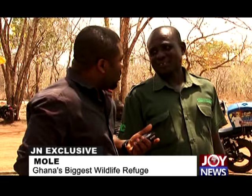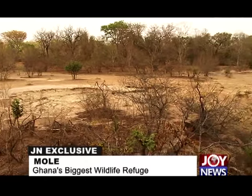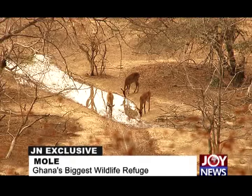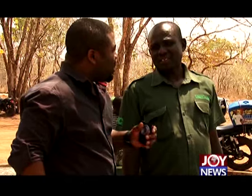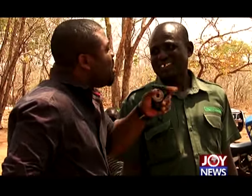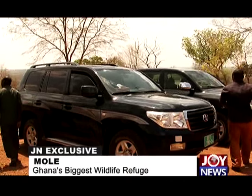After exchanging some pleasantries, it was time to go on a safari. My tour guide by name February was on standby to receive the crew. I realized he had a gun and was curious to find out why. He explained that any animal could be dangerous since none of the animals here have been tamed — including antelopes, buffalo, and elephants. And with that, the tour begins.